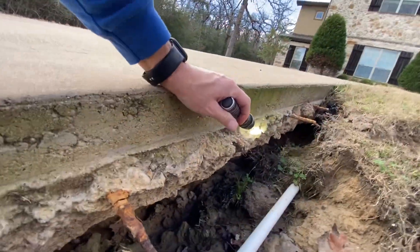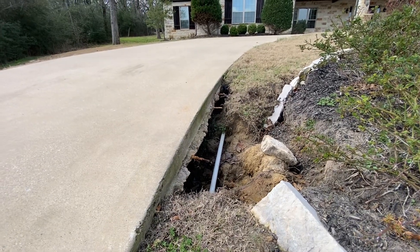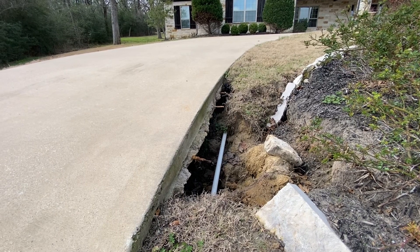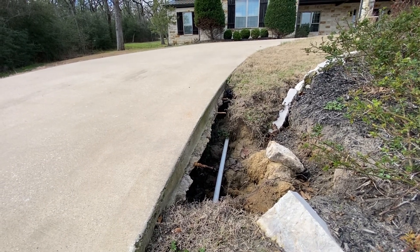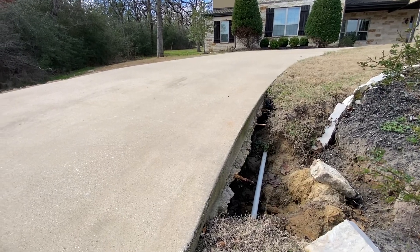The solution is to pack the perimeter with topsoil and sandy loam as best you can, and while we do that, we'll set some two-inch pipes around the perimeter of this driveway and pump a slurry. That slurry is two sacks of Portland cement with a yard of topsoil.